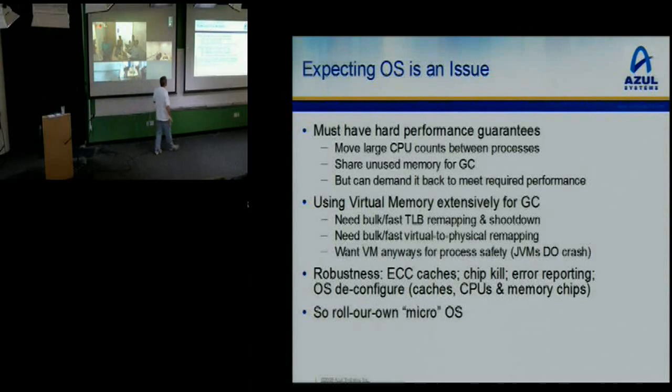We do have virtual memory support because VMs crash, and you don't want one crash to bring your whole box down. People ask why you need TLBs if you have strong type safety — the answer is, well, you have bugs. We have ECC in caches, chip kill, and a lot of error reporting. The OS can deconfigure dead CPUs, dead caches, dead memory chips. So we have our own OS.